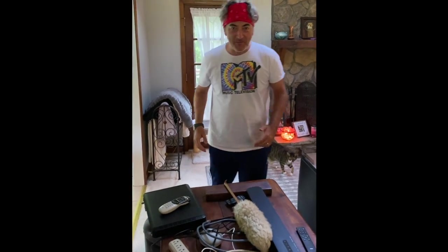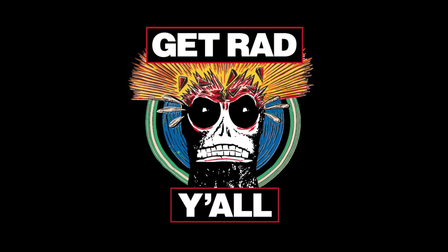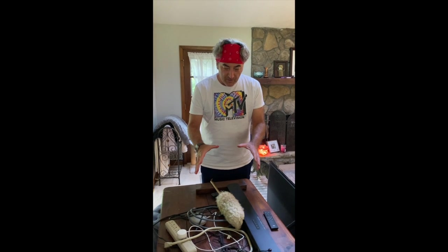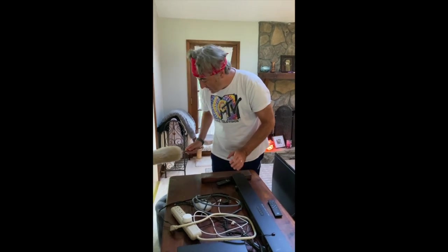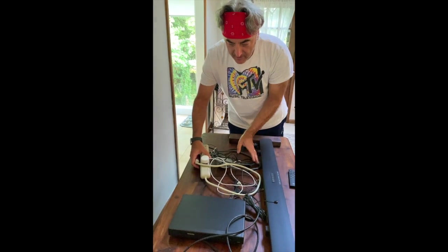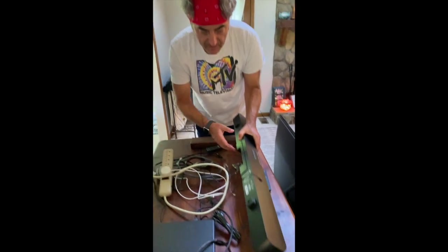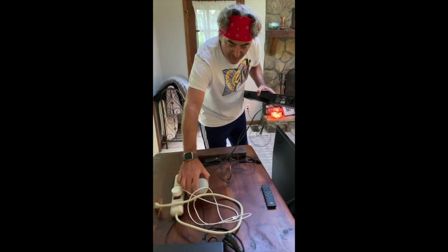What's up? Coming at you live from Stay Rad World HQ. So this is our cool old cedar chest where we keep our TV, but I have some stuff stored in here. So I very rarely ever look inside because the TV's on top. I'm gonna pull some stuff out, so come along for some fun.